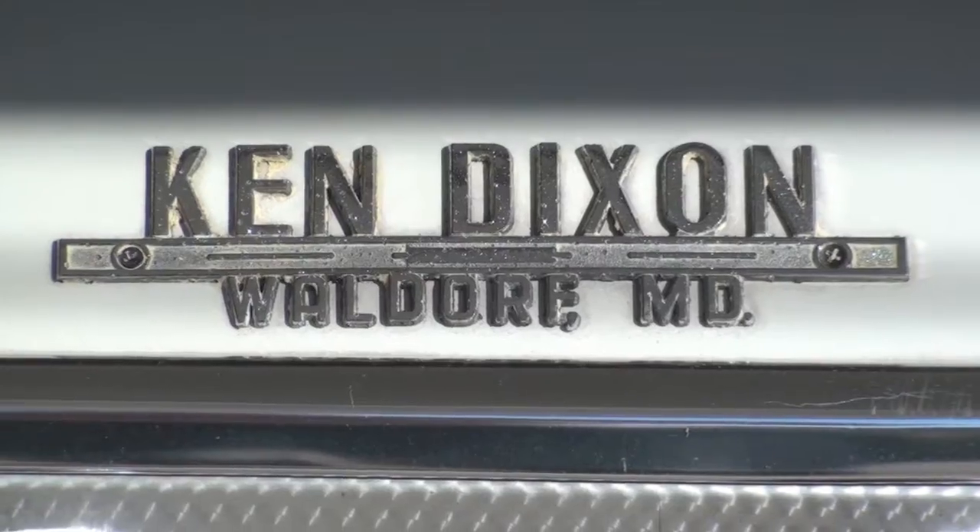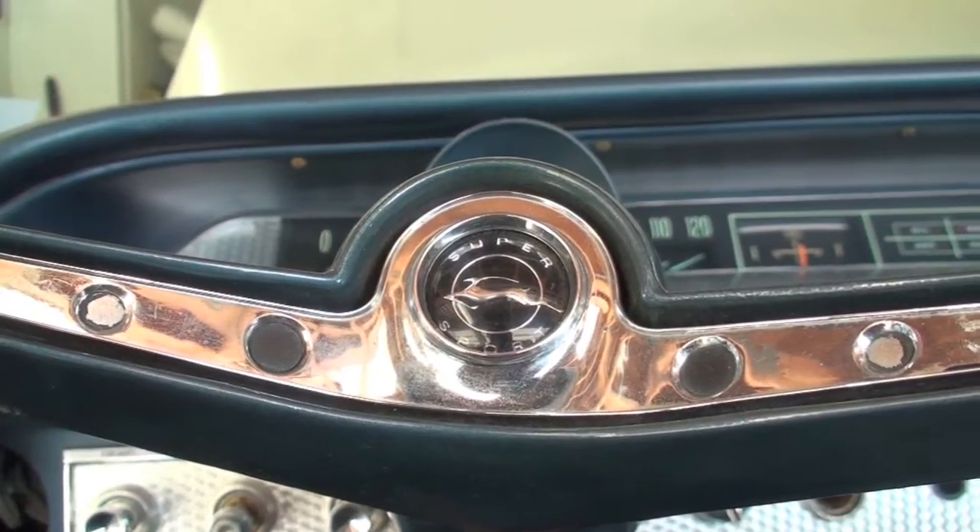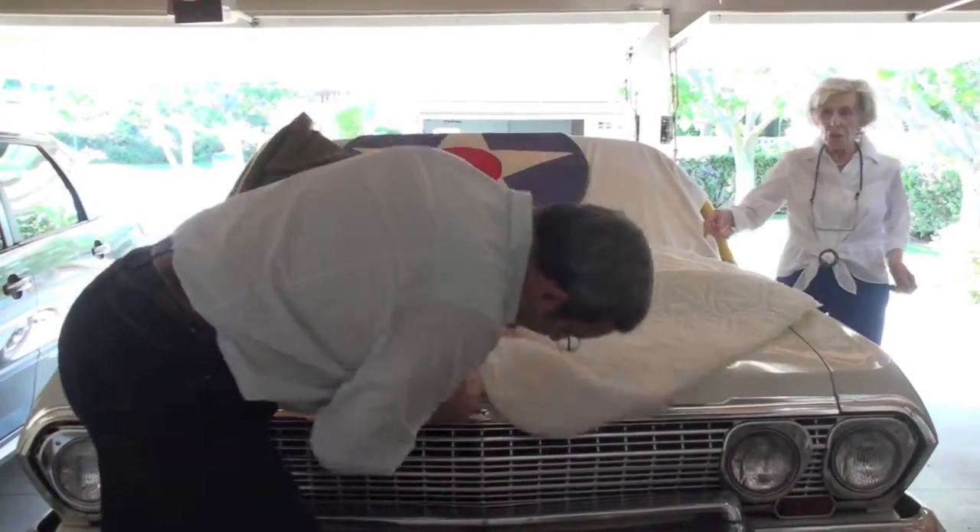It's never been modified, never been changed from stock. And it's been sitting in her garage under a blanket for about 25 years.